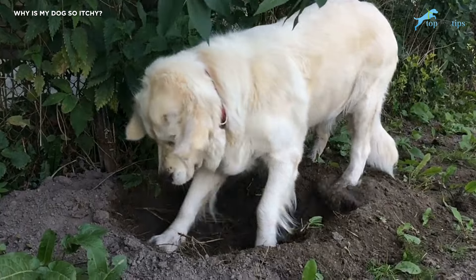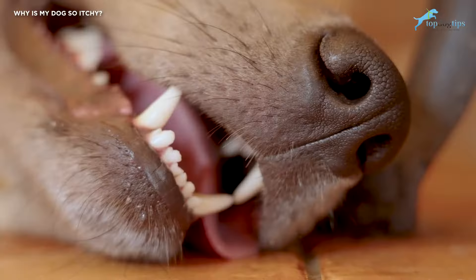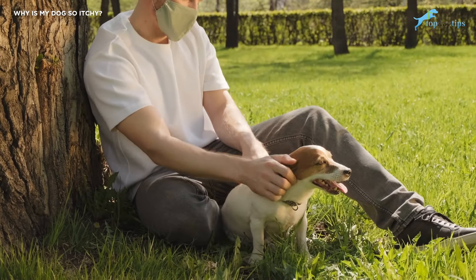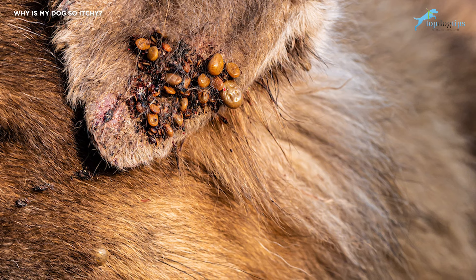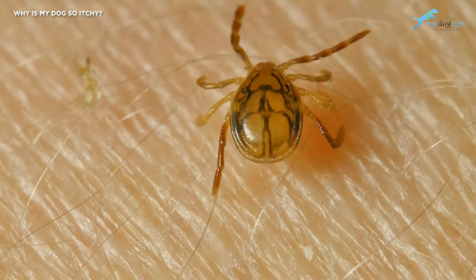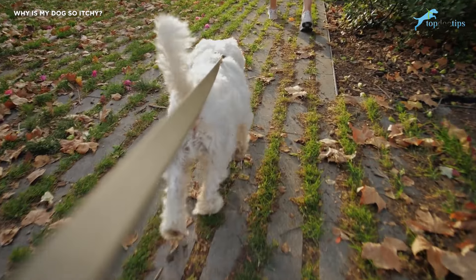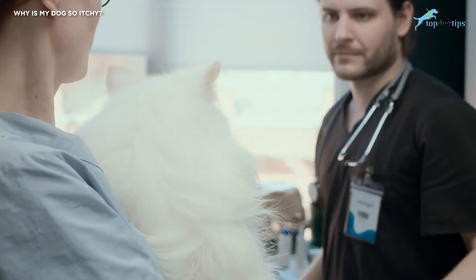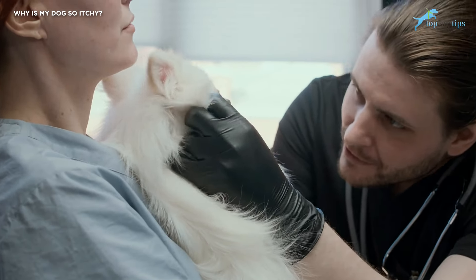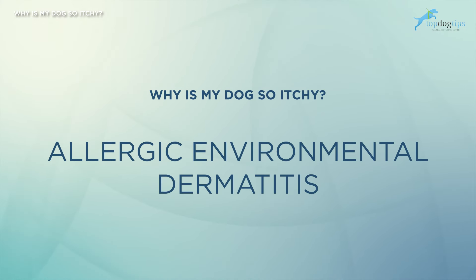Much like fleas, ticks easily find their way onto dogs due to the canine's proximity to the ground and brush, as well as dog hair providing an easy attachment point. Studies have shown that flea larvae are usually found in the dog's ears, which are moist and sheltered. Treatment for ticks is trickier than you might think. The main step is to prevent your dog from being bitten by ticks in the first place, and speak with your veterinarian about tick-borne diseases in your area and tick preventatives.